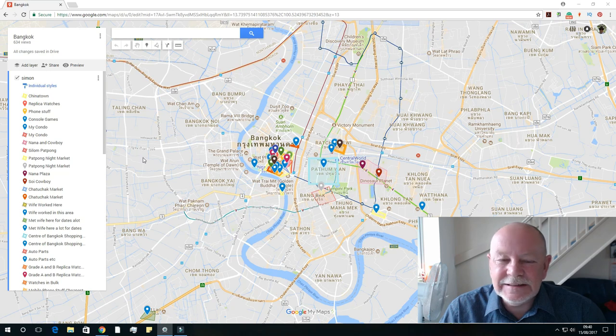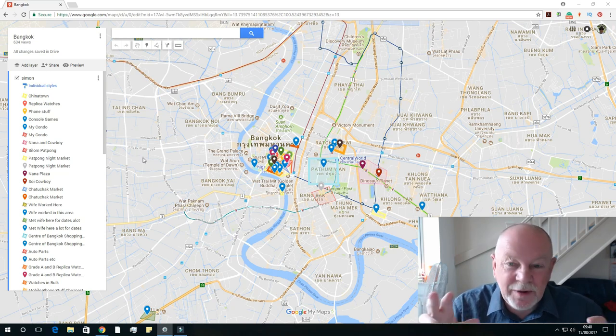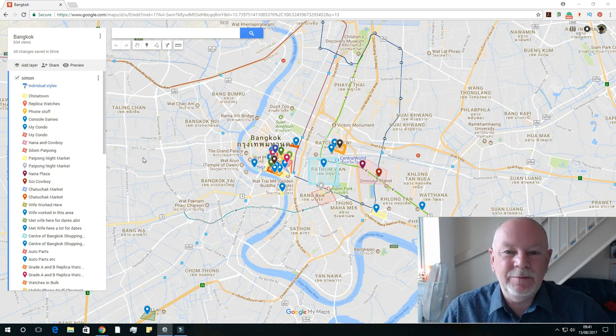Hi everybody, Simon here. Today is a little bit different — I'm trying to do a bit of picture-in-picture. This is the Bangkok Chronicles, and I'm doing a map edition just to go through the map with everyone now that the series has finished. Hopefully on your screen you can see my Bangkok map.